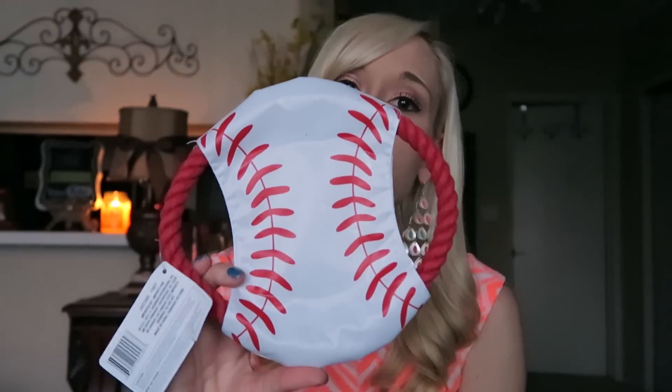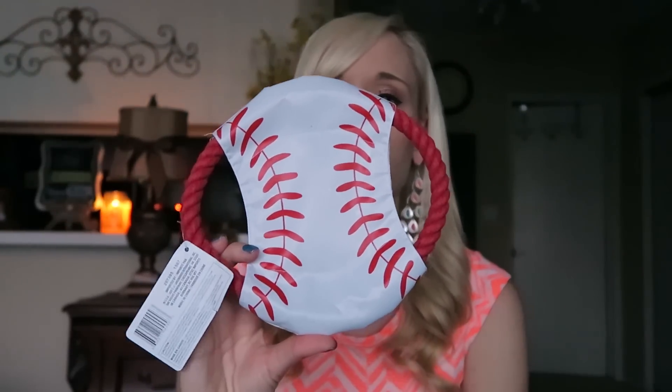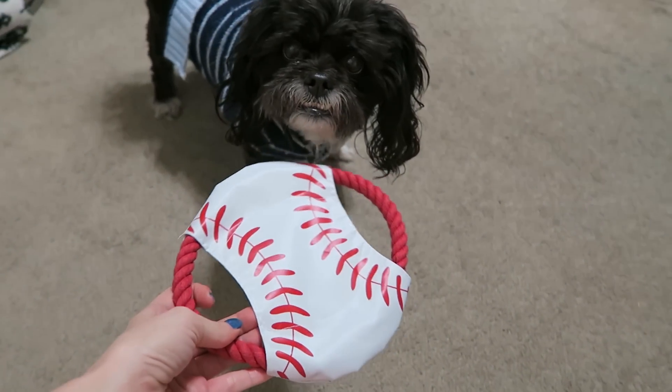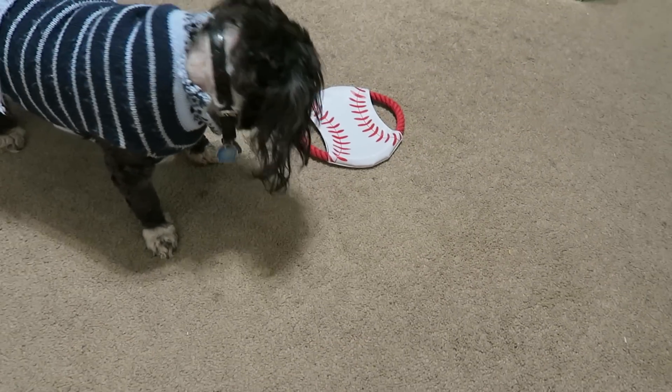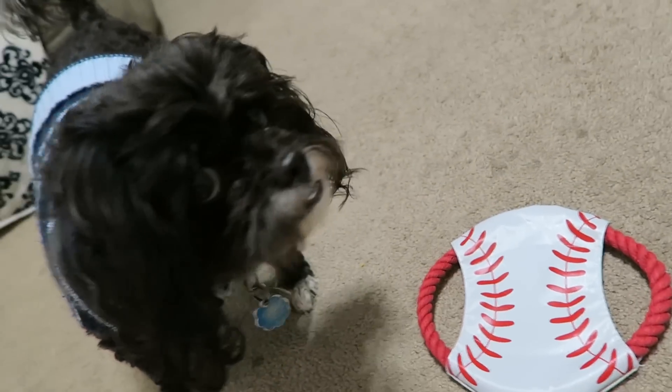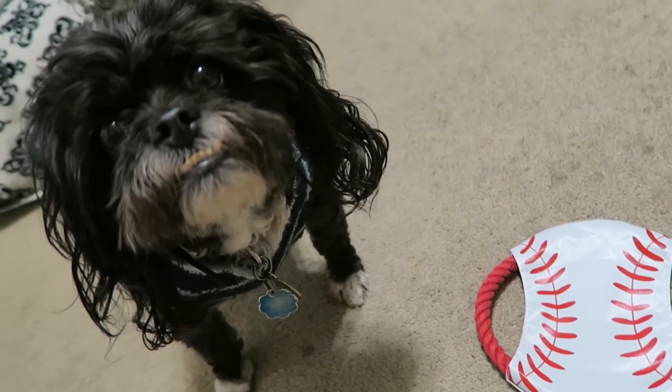Also when he was a puppy he did have a toy like this that he really liked, so I feel like it would bring back that puppy-ness. We'll see if he'll play with it. Hey Buzz, you want to play with this? Will you play with this? Ready? One, two, three. Maybe? Nope, not so much. That's what I thought.